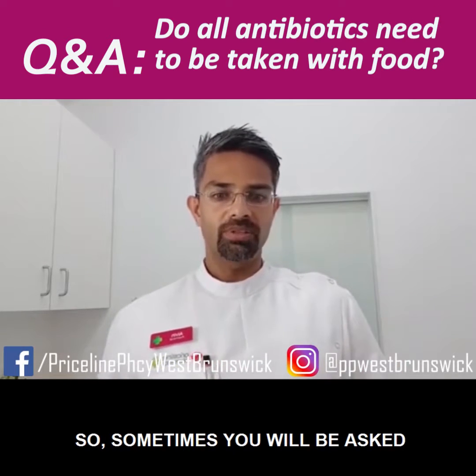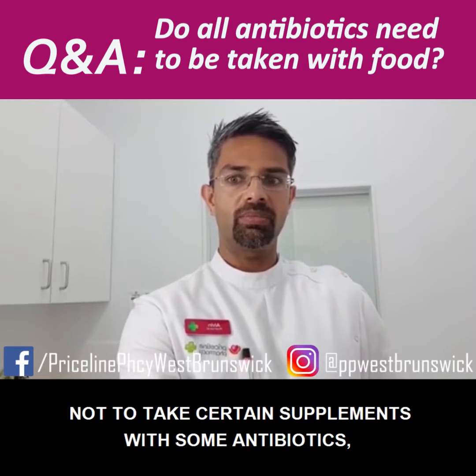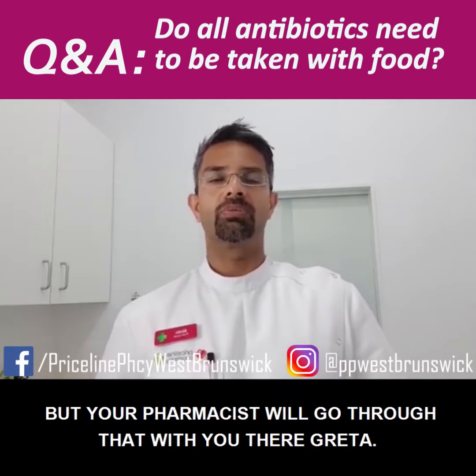Sometimes you will also be asked not to take certain supplements with some antibiotics, so just be aware of that. Your pharmacist will go through that with you.